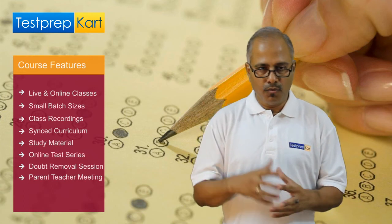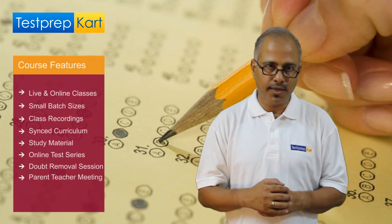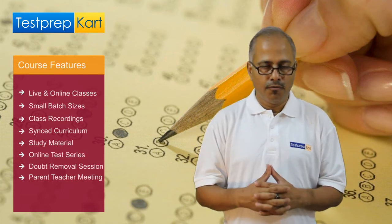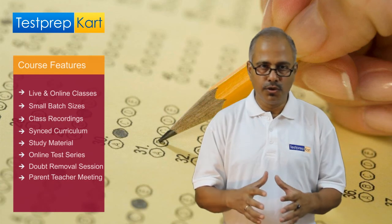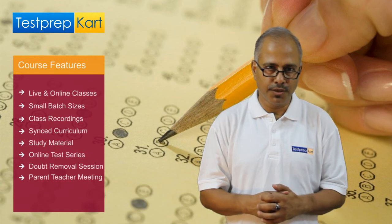Parent-teacher meetings. For a one-year course, we conduct parent-teacher meetings three times online, where you can share your concerns with the teacher. For a two-year course, we do it six times. You can share your concerns and feedback with the teacher in these meetings.